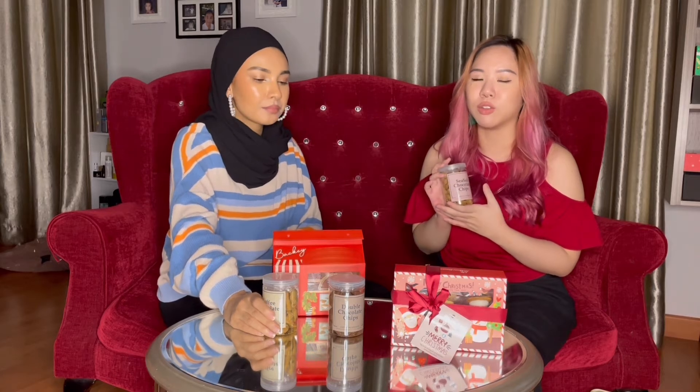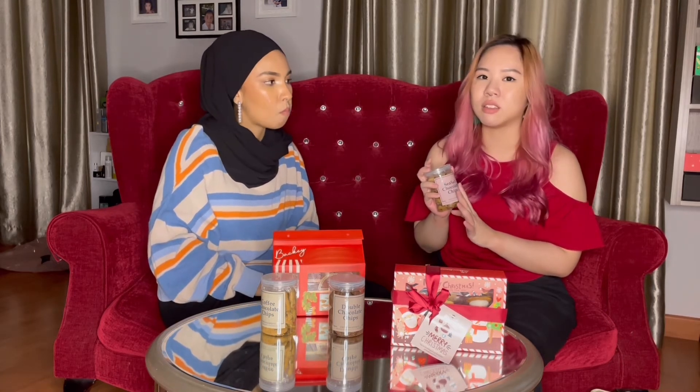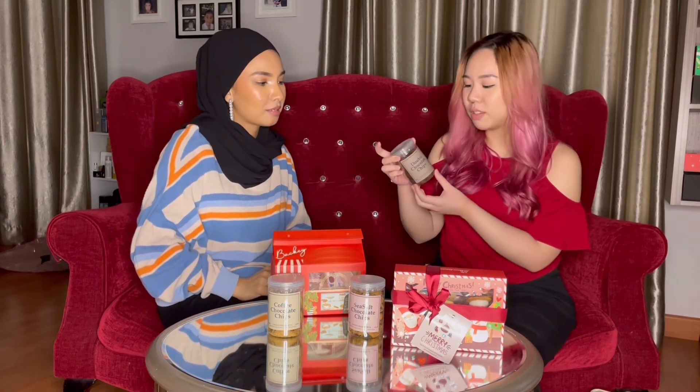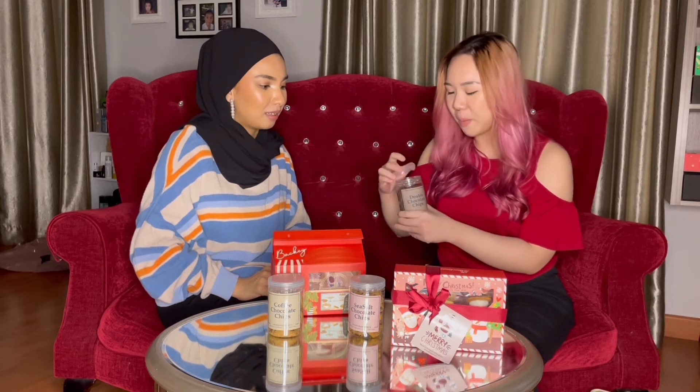You know how some chocolate chip cookies are more cakey? This one is more towards the crunchy side, so if you're a big fan of that, I definitely recommend it. The sea salt is not too much so it really balances out the sweet. For the coffee chocolate chips, you immediately smell the coffee once you bring it near your mouth — you taste the coffee and chocolate blended together, it's like mocha in a cookie, it's so good. Now we're going to try the double chocolate chips. I was expecting it to be very sweet because it's double chocolate, but actually it's not — it's quite balanced and really nice.